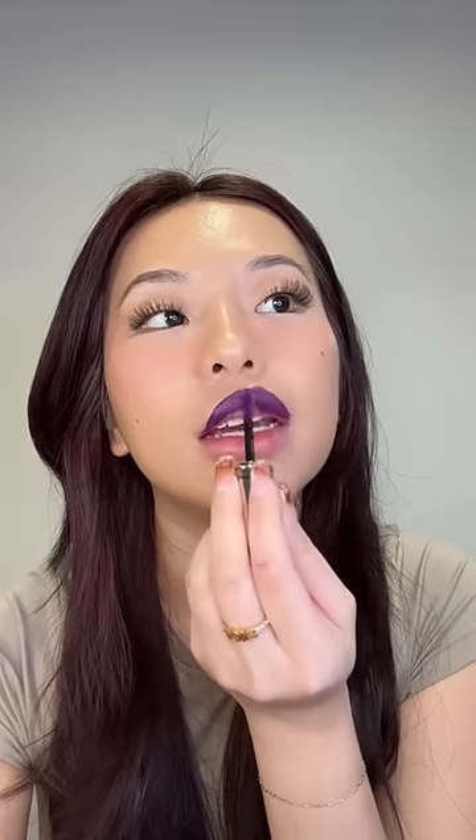I just want to try out this purple shade. I've tried some purpley lip shades before, but never this kind of purple — this shade reminds me of Barney. The formula is very velvety. I thought it was going to be similar to the Maybelline Vinyl Ink, which was actually transfer proof, but this is so much more velvety and feels more like a matte lip cream.